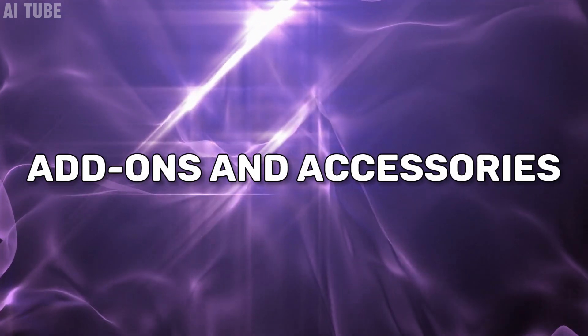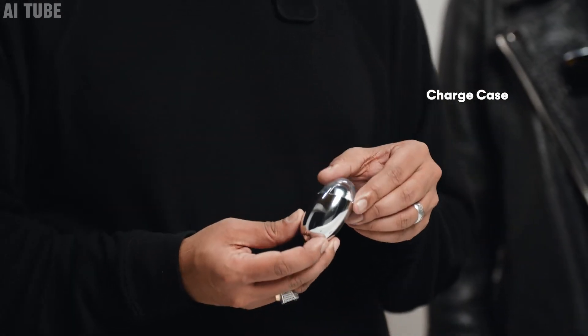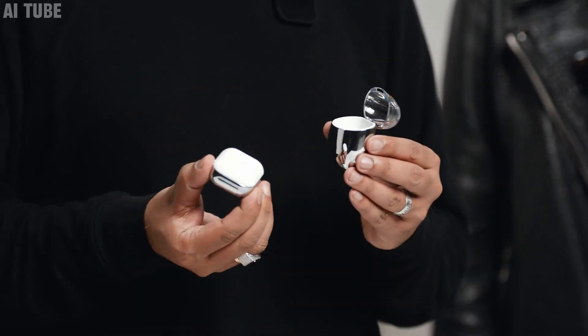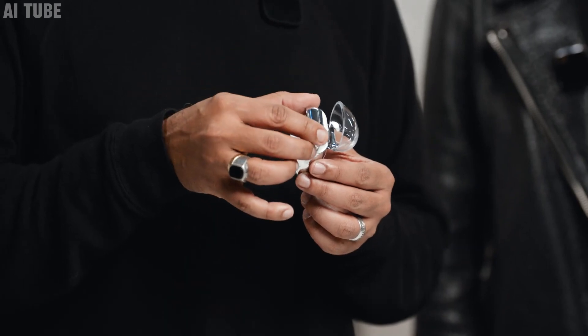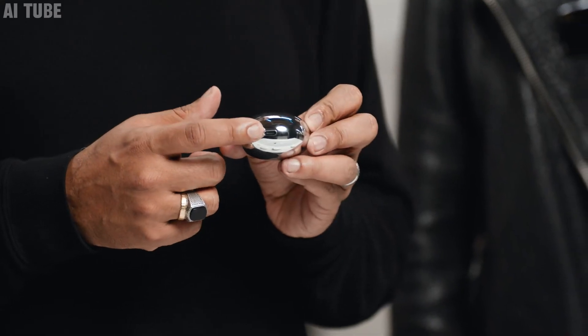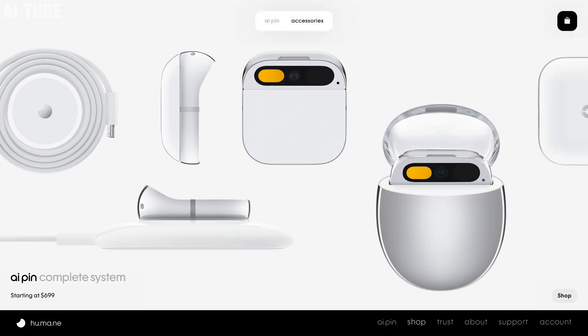Add-ons and accessories: the Humane AI Pin comes with some cool extra things you can get. There's a wireless charger so you can charge it easily without any cables. There's also a car mount which lets you use it in your car, maybe for directions or hands-free calls. And there's a wristband so you can wear it like a watch. These add-ons make the pin even more useful and fun to use in different places and ways.